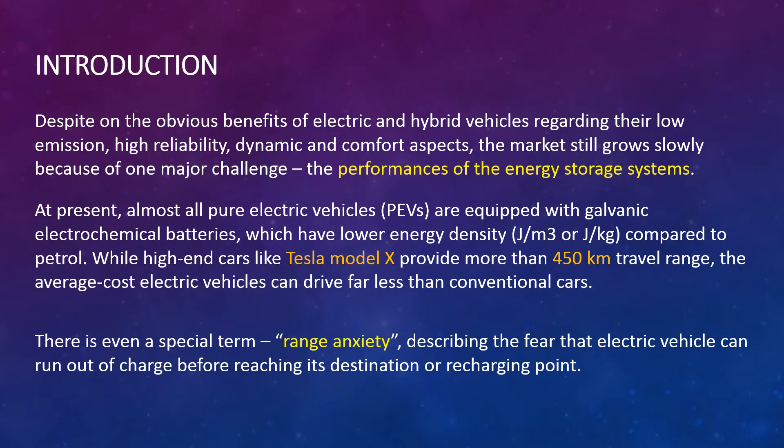Despite the obvious benefits of electric and hybrid vehicles regarding their low emissions, high reliability, dynamic and comfort aspects, the market still grows slowly because of one major challenge: the performance of the energy storage system. At present, almost all pure electric vehicles are equipped with galvanic electrochemical batteries, which have lower energy density compared to petrol.